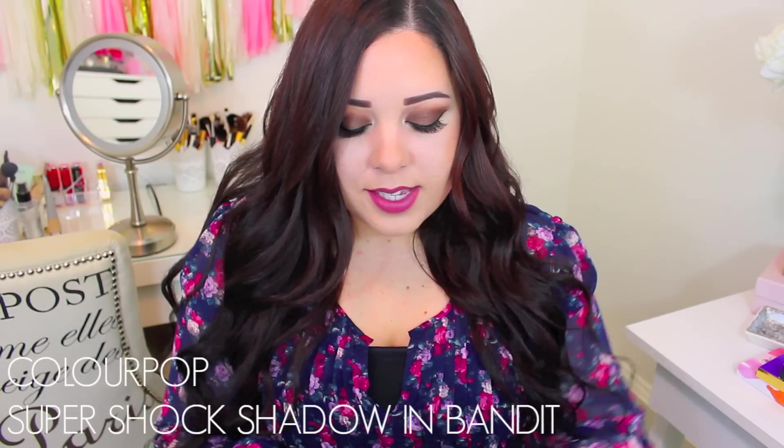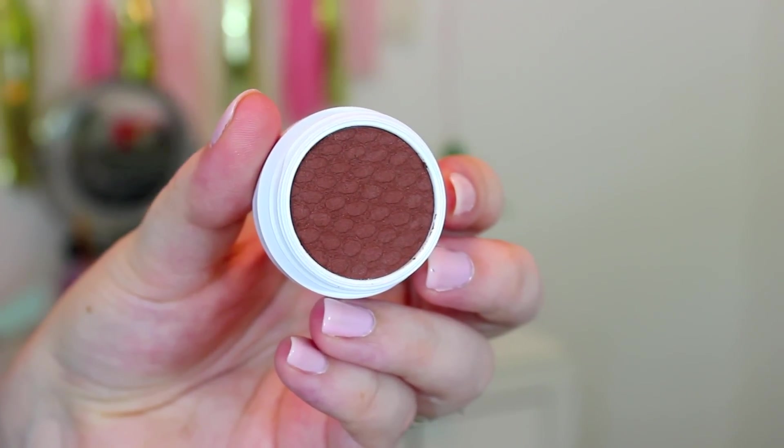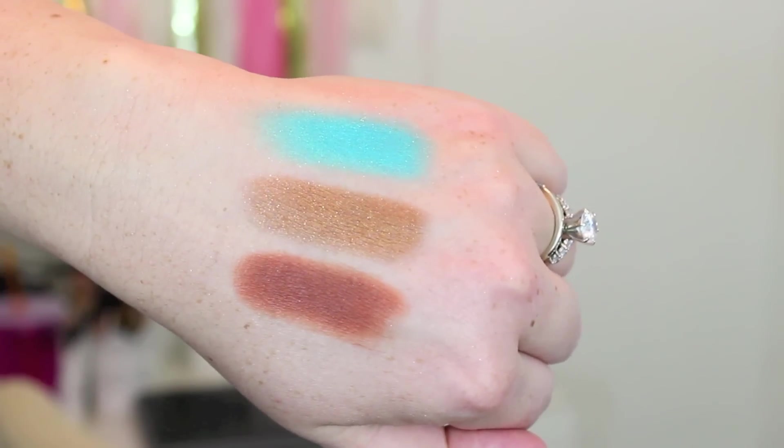The last one I got is called Bandit, and this is a matte shade. I haven't tried any of the matte shadows yet, but it's just a beautiful matte brown and I can't wait to wear it. I feel like they just have so many shades and I don't know where to start. I really like ColourPop eyeshadows — I know everybody is talking about them, but it's because they're such great quality and they're only $5. Five dollars for a single eyeshadow is a pretty good deal, especially because they're like high-end quality.